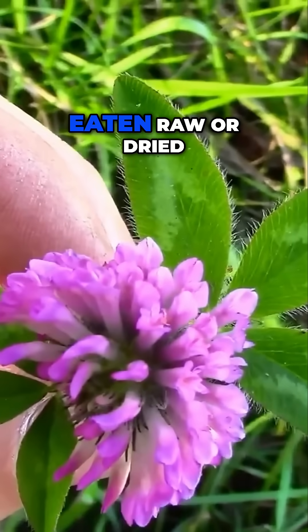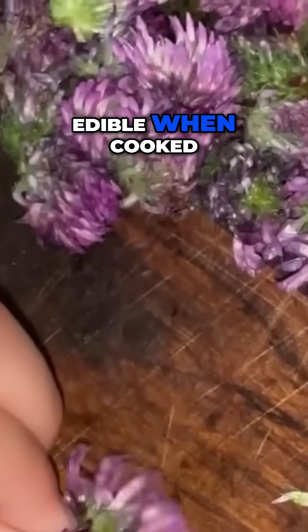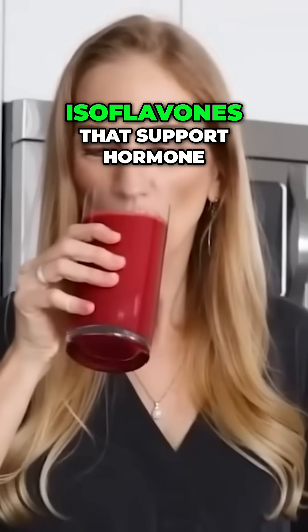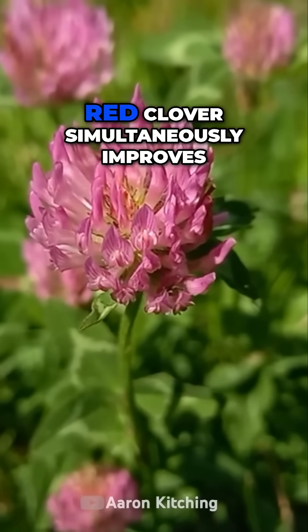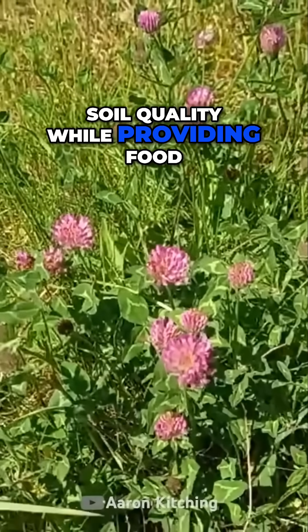Fresh flowers can be eaten raw or dried for later use, while young leaves are edible when cooked. Flowers contain the most valuable compounds — isoflavones that support hormone balance and overall health. As a nitrogen-fixing plant, red clover simultaneously improves soil quality while providing food.